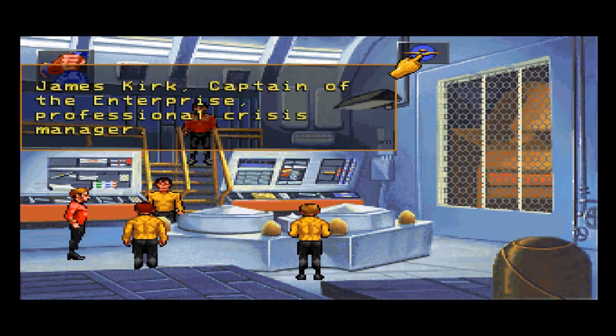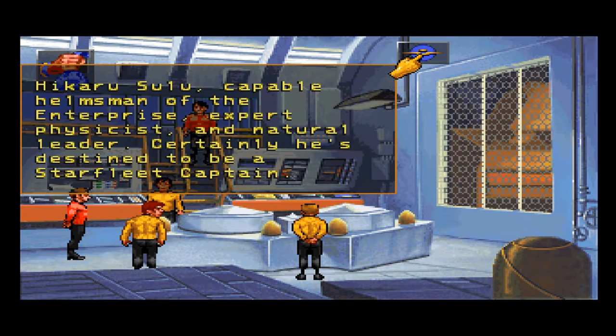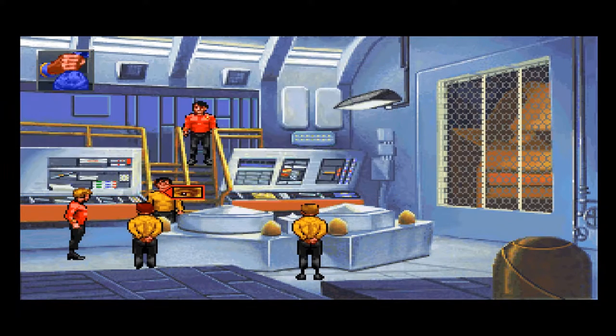This is all our adventure now. James Kirk, Captain of the Enterprise — Professional Crisis Manager. Hikaru Sulu, capable helmsman of the Enterprise, expert physicist and a natural leader. Certainly he's destined to become a Starfleet captain, and he does have a ship of his own one day — I believe we saw that in one of the movies. Maybe it was Generations. Pavel Chekov, a young and somewhat impetuous navigator, likely to mature into a seasoned officer.